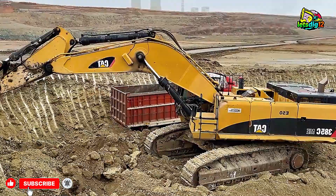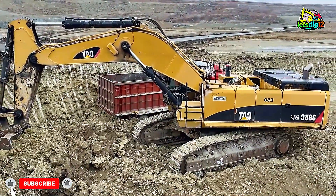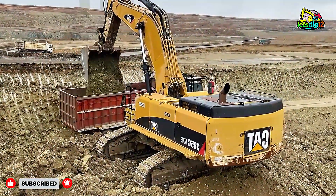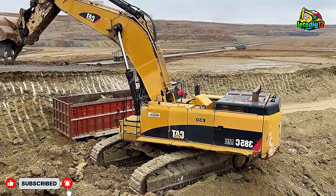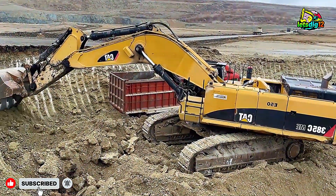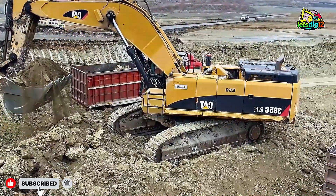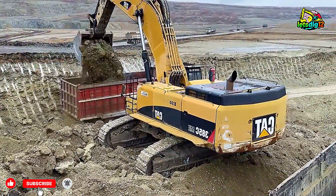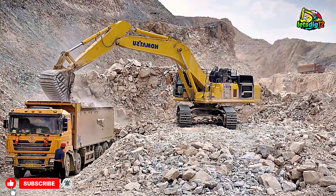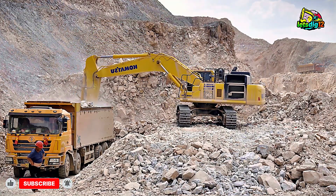So, here we go. These machines aren't just massive — they're engineering marvels built to handle extreme loads efficiently. Whether it's overburden, rocks, or raw material, they make mining look effortless.